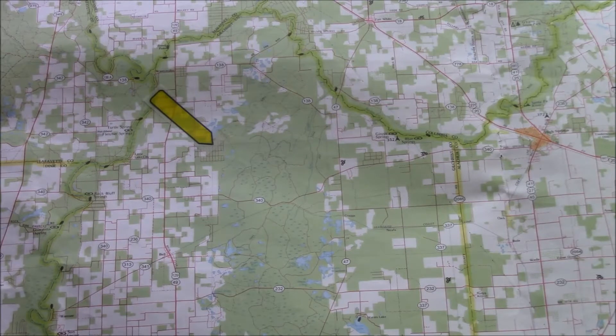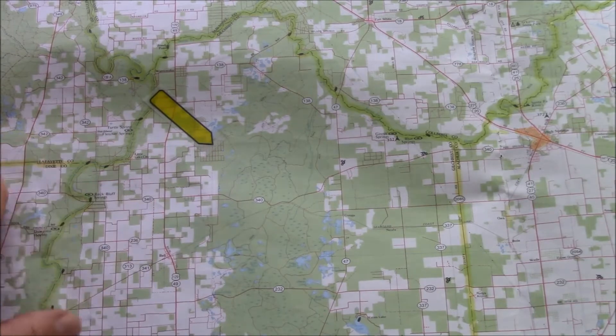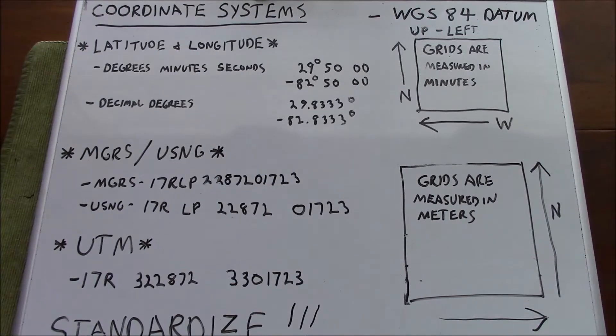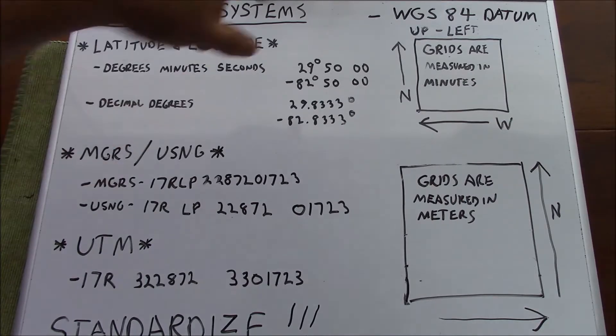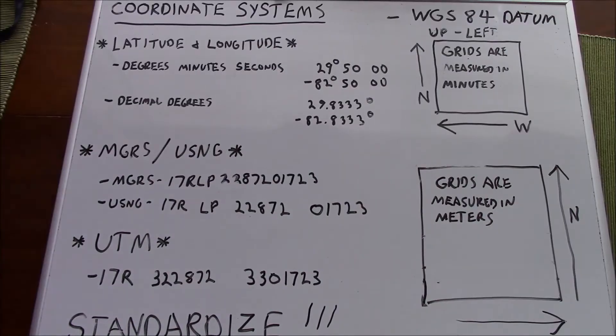Very briefly, we're going to talk about the importance of standardizing coordinate systems with whoever you're working with. For example, this is going to be our location here, which I've conveniently placed at a grid intersection on this map for latitude/longitude coordinates. It's extremely important to ensure that all of your equipment corresponds to your maps in map datum and coordinate system. All of my equipment here is using WGS84 map datum. The position on the map is expressed using latitude and longitude.